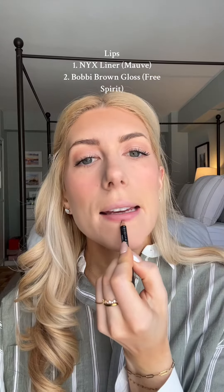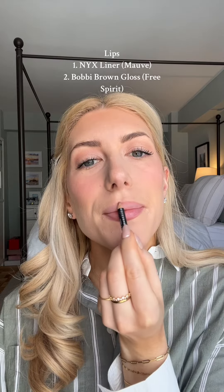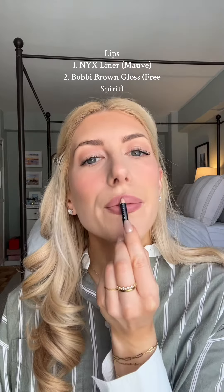Lips are my favorite part of my entire makeup routine — they make such a difference. I've always been using the NYX mauve liner; I just can't get rid of it because it's that good. My other favorite part is adding the glow on top. This miracle balm is next level, and mixed with the flawless filter it just gives you that little come-back-to-life moment.